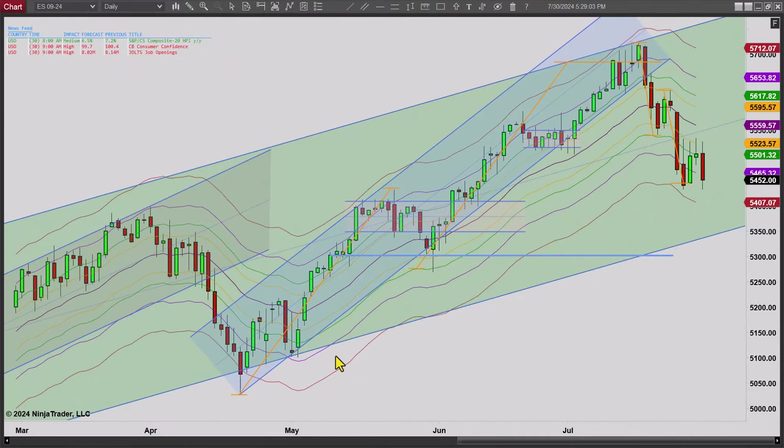Hey, it's Mac with PriceActionTradingSystem.com and it is Tuesday, July 30th. This will be our chart lesson for the day.